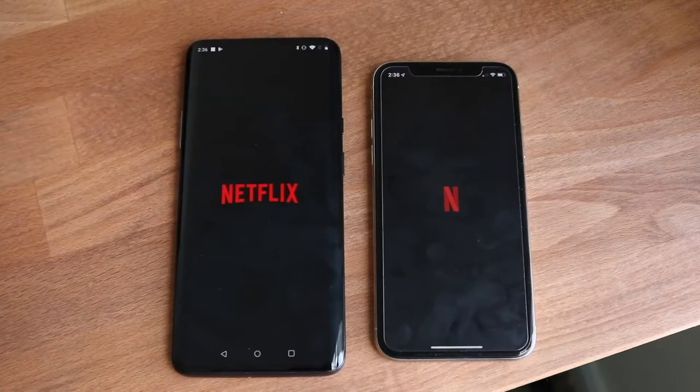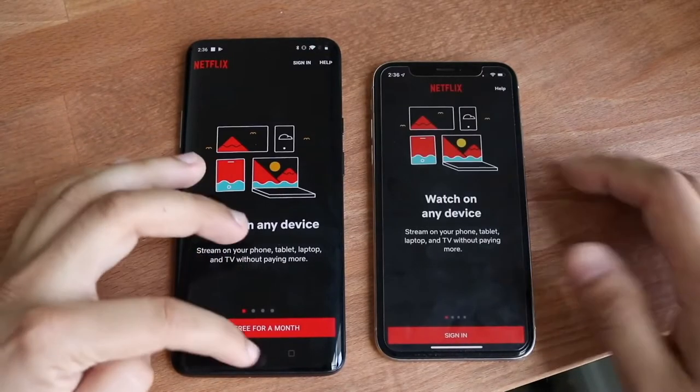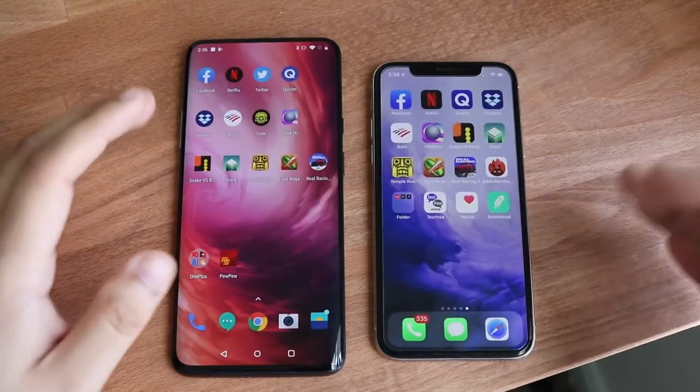Three, two, one. And again, the OnePlus 7 Pro is faster, and they're both pretty much updated to the most up-to-date version of both of these softwares.